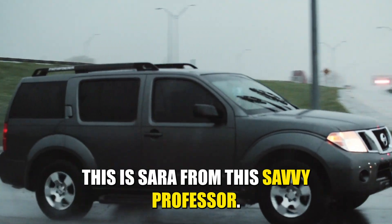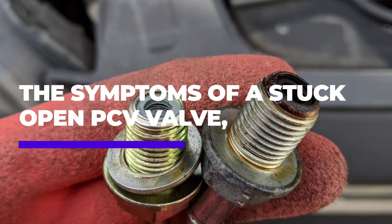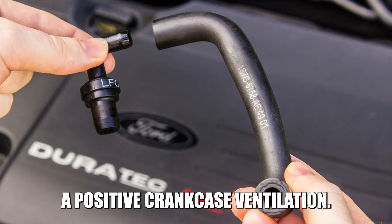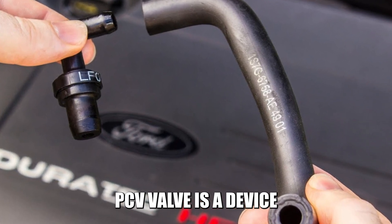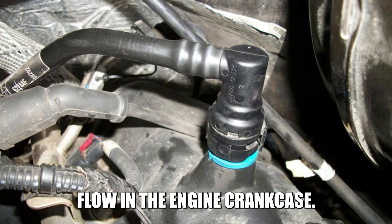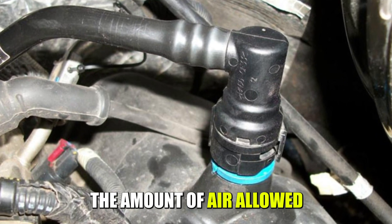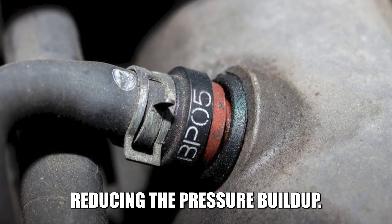Hi guys, this is Sarah from The Savvy Professor. In today's video, we'll discuss the symptoms of a stuck open PCV valve. A positive crankcase ventilation valve is a device that helps regulate the gas flow in the engine crankcase. It works by controlling the amount of air allowed to enter the crankcase, reducing the pressure buildup.